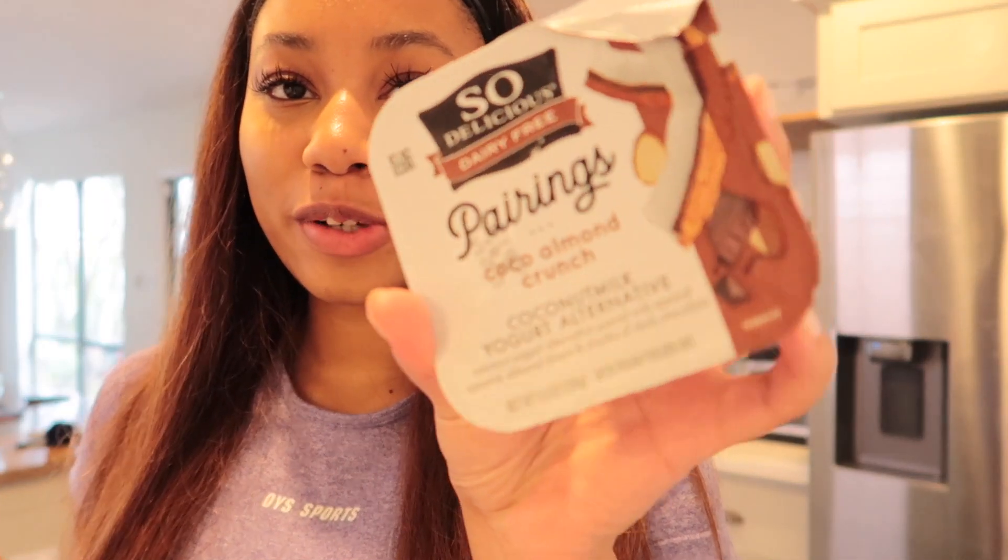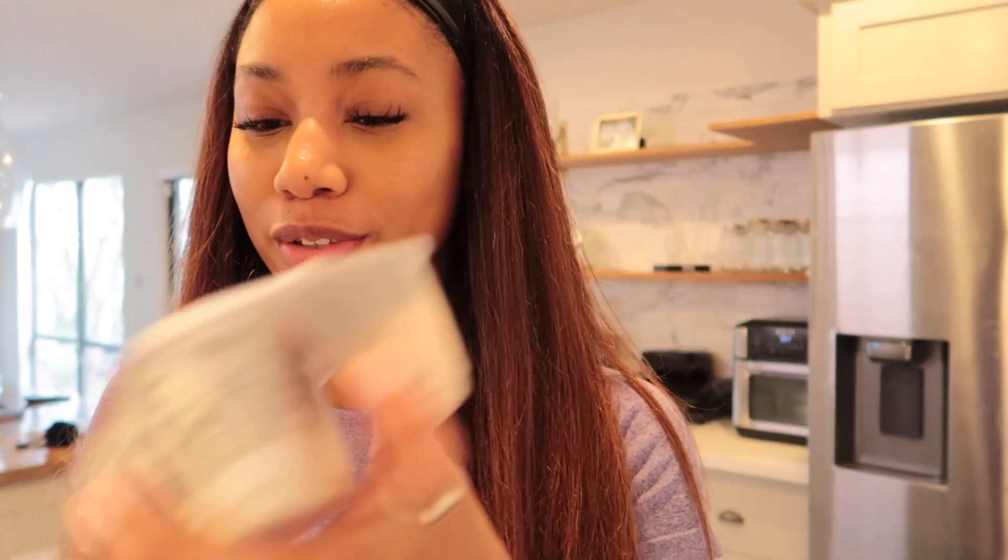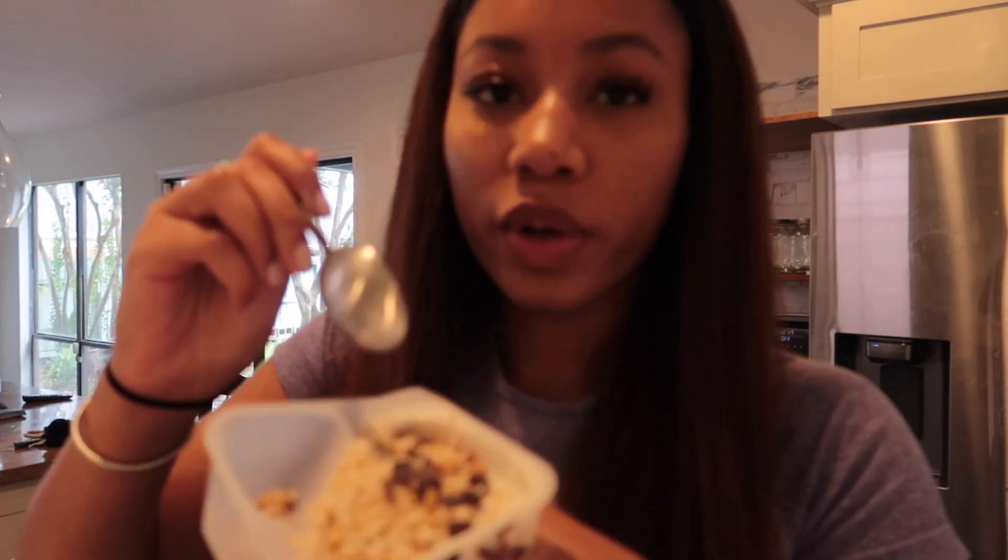I'm going to have this Coco Almond Crunch So Delicious Dairy Free Yogurt. This is my favorite yogurt of all time. There's way too much coconut in this one though. I don't like that.